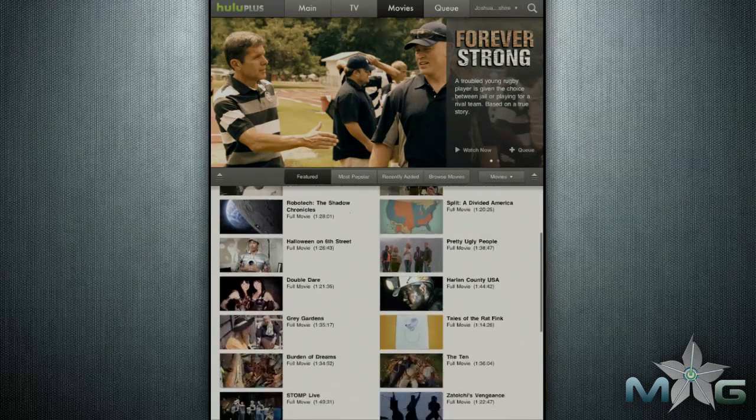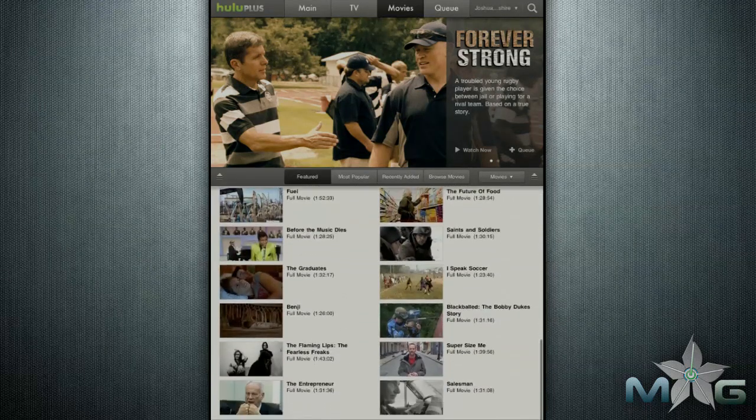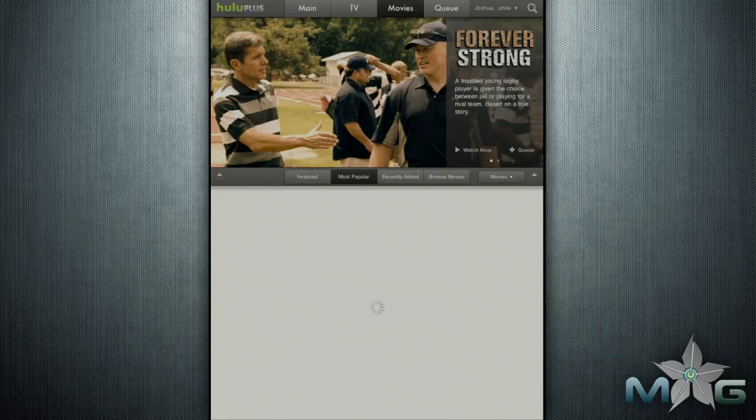Most of this is free on their website, but if you want to access all these features on your HDTV or iPad, you'll be paying $7.99 a month. If you are a big-time TV show watcher, that fee is well worth it.